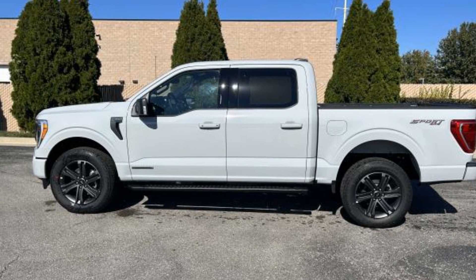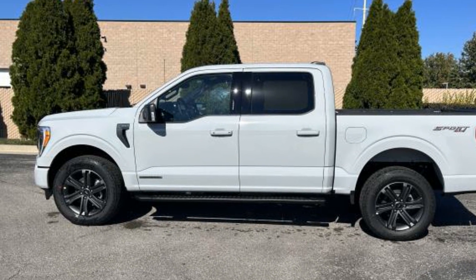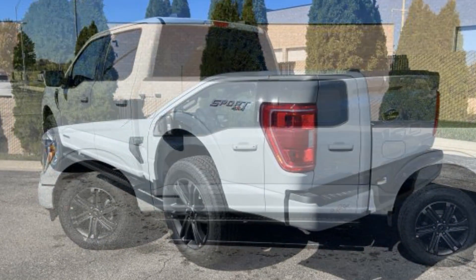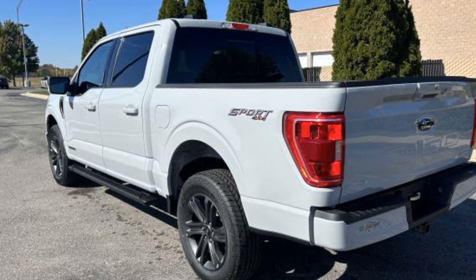2023 Ford F-150. This pickup truck offers two full rows of seating for premium comfort. It's equipped with many extra conveniences right at your fingertips.